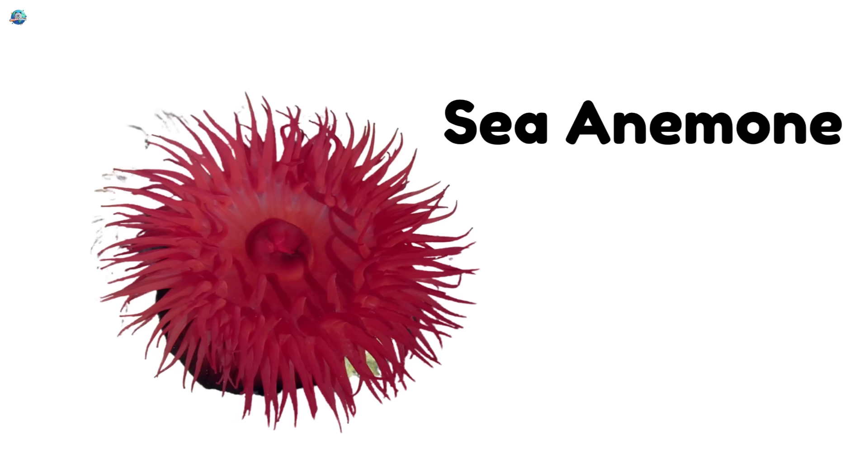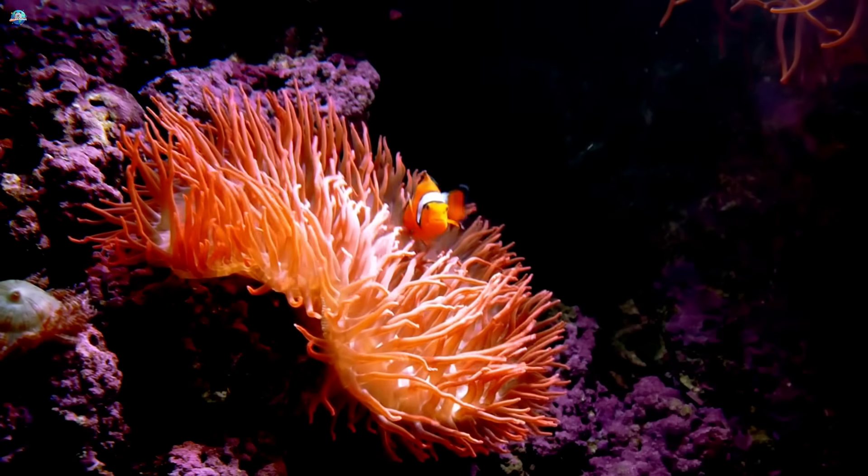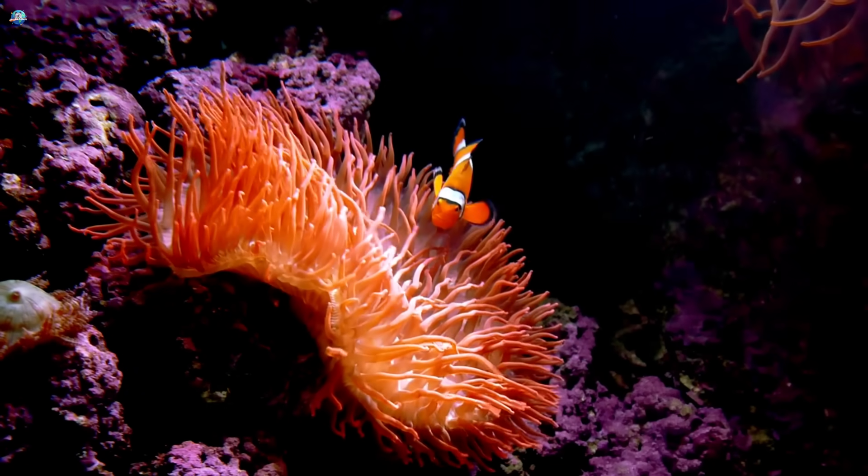Sea anemone. Sea anemones look like underwater flowers. They use their arms to catch tiny fish.